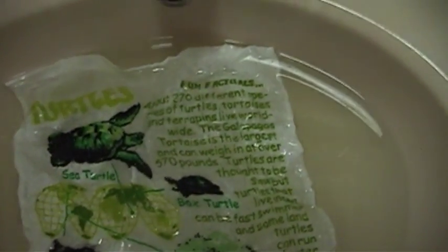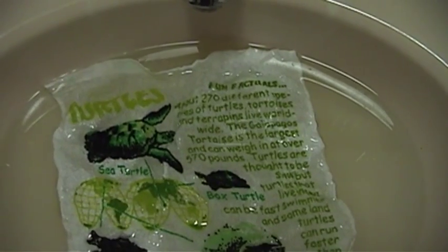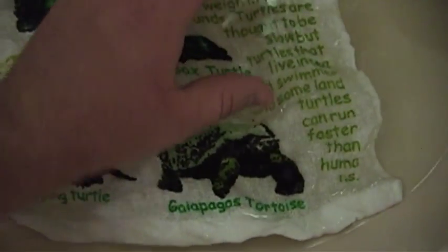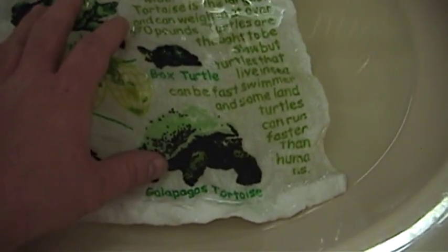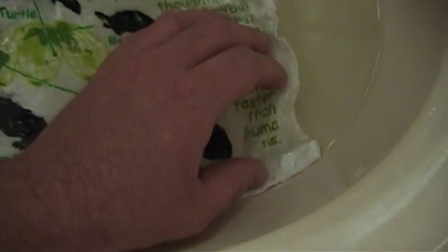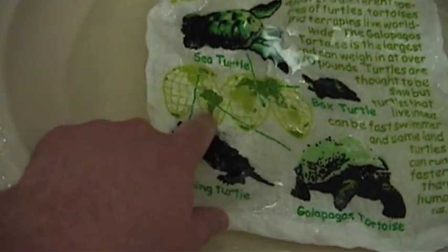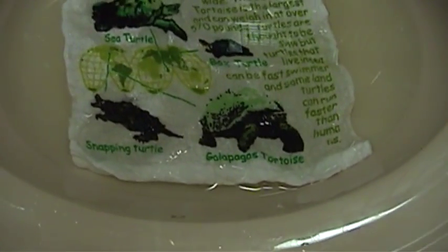Fun Factuals: about 270 different species of turtles, tortoises, and terrapins live worldwide. The Galapagos tortoise is the largest and can weigh in at over 570 pounds. Turtles are thought to be slow, but turtles that live in the sea can be fast swimmers, and some land turtles can run faster than — looks like a little word wrap problem there — humans. That's very nice. Then we have the sea turtle, a map of where they live in the world, the box turtle, the snapping turtle, and the Galapagos tortoise, of course.